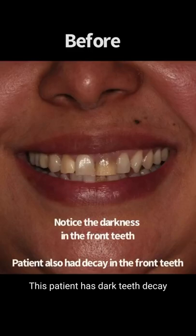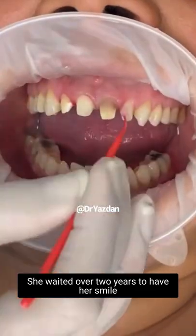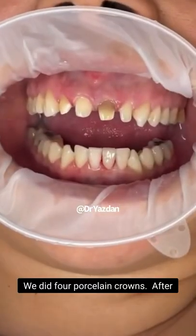This patient has dark teeth, decay, and fillings in those front teeth. She waited over two years to have her smile done with me. Because some of those teeth are root canals and she has so much decay, we did four porcelain crowns.